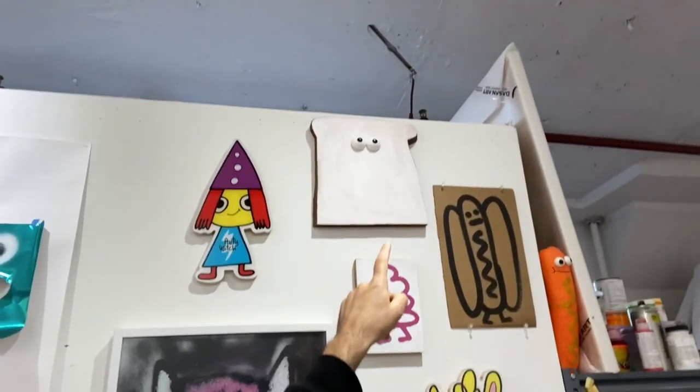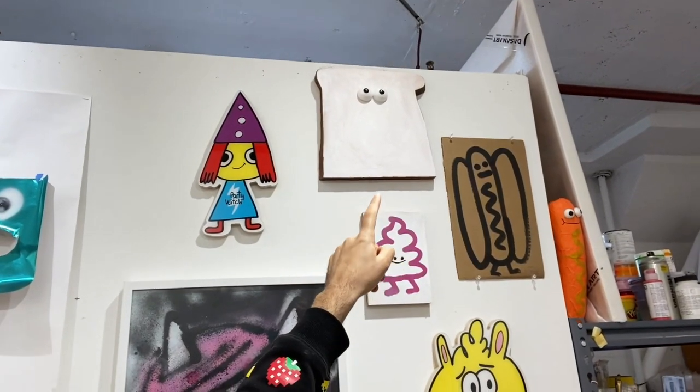I put some eyes on the foam toast but I haven't put any toppings on it yet. Should I put peanut butter on my toast? Should I put jam — or sorry, jelly, that's what you guys would call it. I'm from Britain so I would say jam. Peanut butter and jelly — quite a tasty treat.